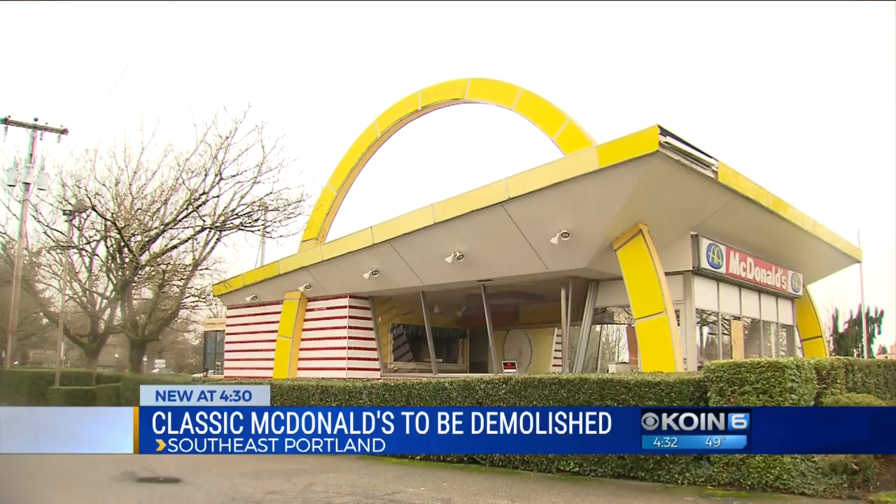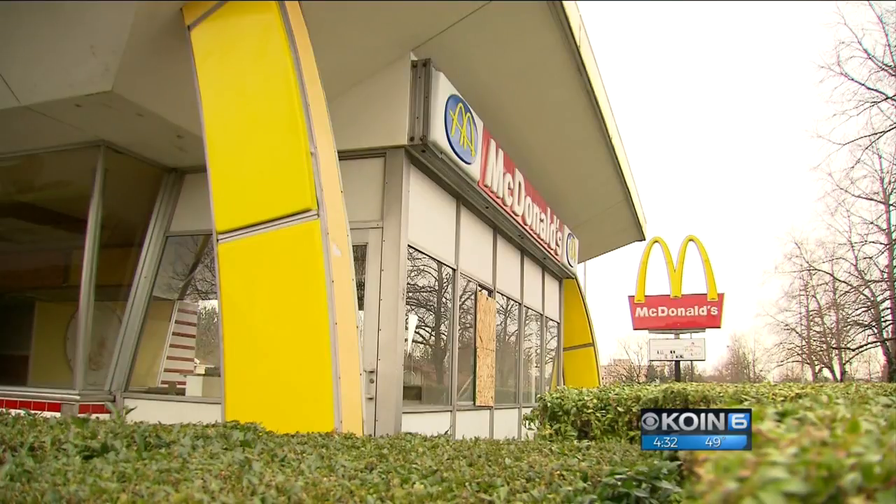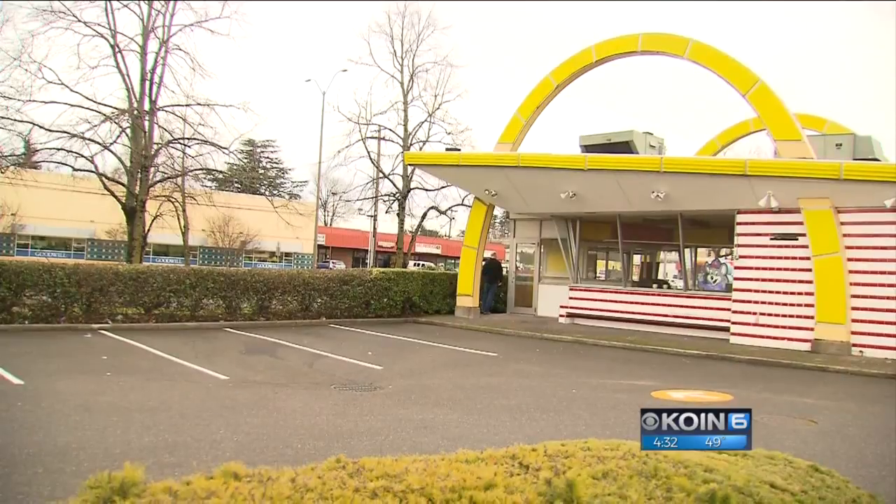But it's the golden arches that really stand out. I see French fries, I see the golden arches. You come through and you see the golden arches — almost everyone has a memory of McDonald's.